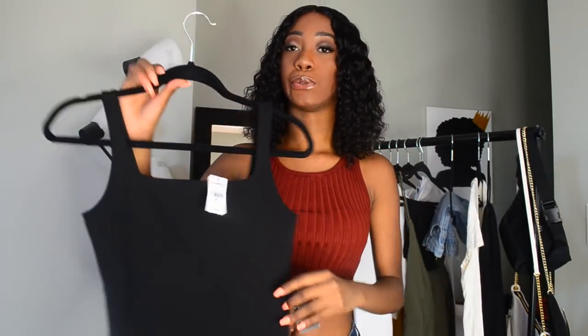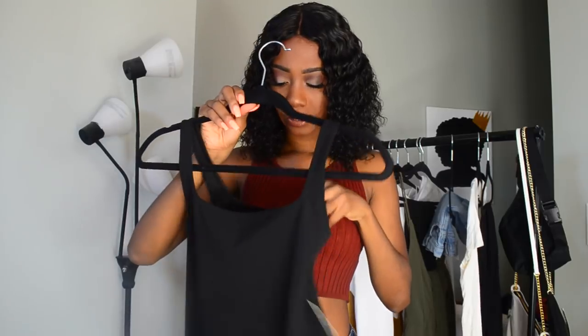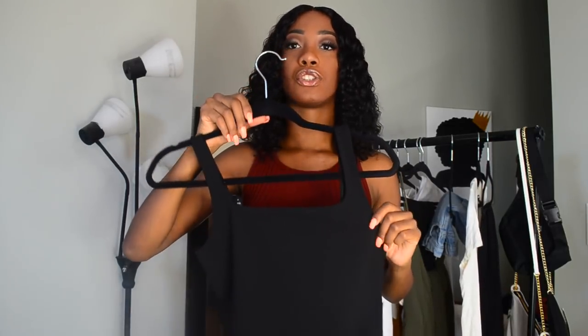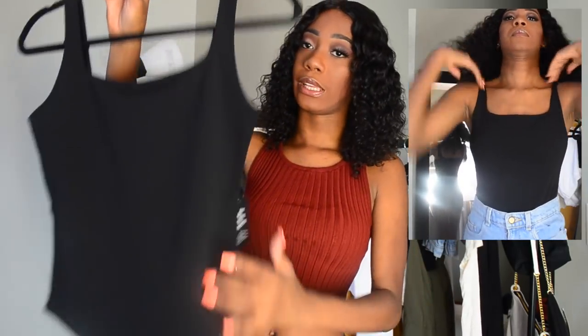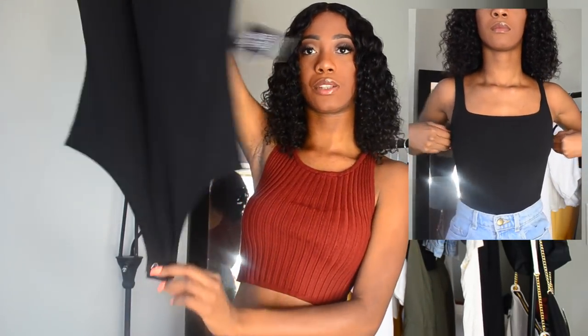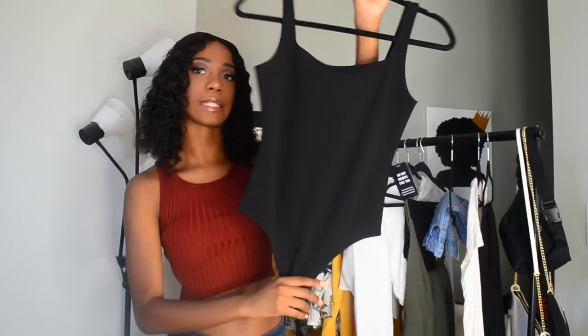The next thing that I got is a bodysuit from Express. It's a straight square neck top. I love the square neck look. It looks really nice — it's a bodysuit, so no underwear lines. Perfect. And I would style this with the shorts and some black sandals.